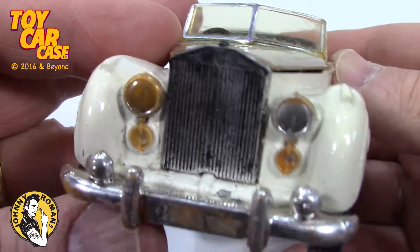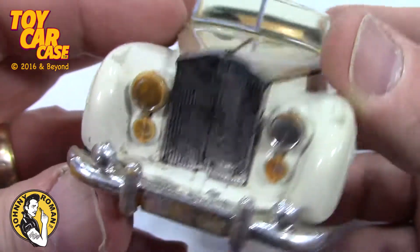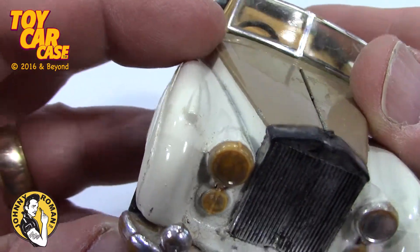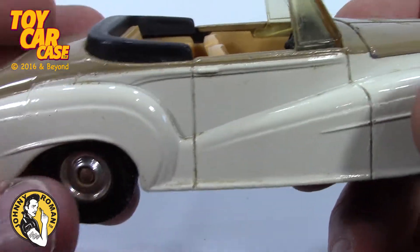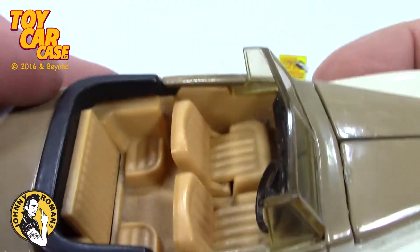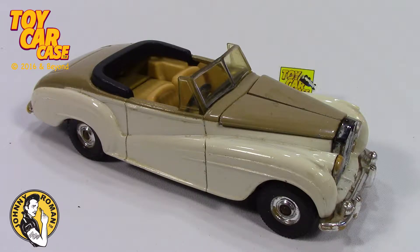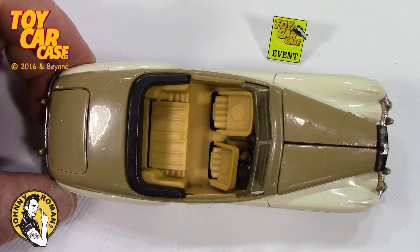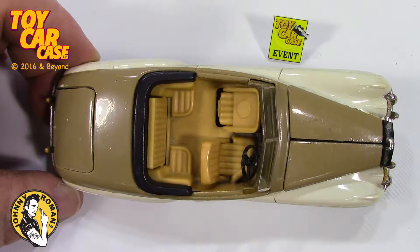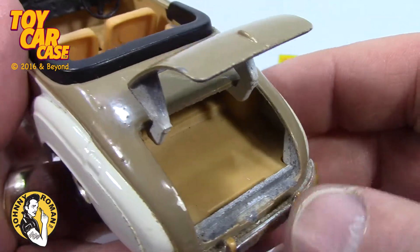Look at that. Stereotypical radiator coming at you. We've got a little of the chrome missing on these headlights, but that can all be fixed. This is clean as a whistle. Look at this — the trunk opens. And look how spacious that trunk is.